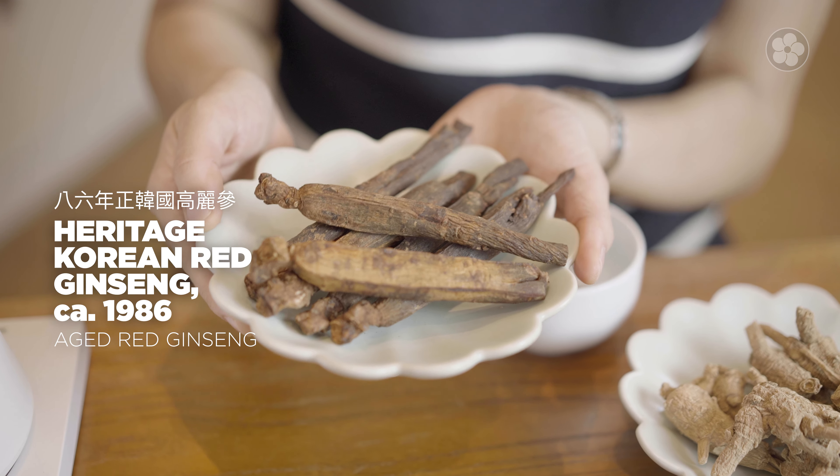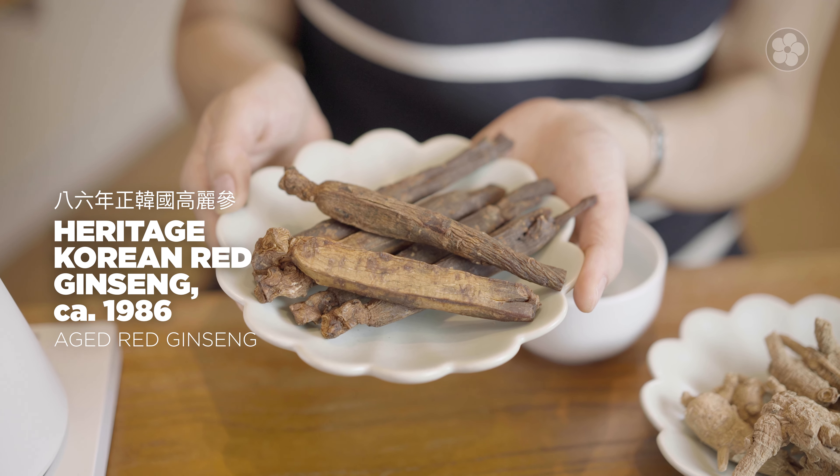At Red Blossom, we offer ginseng whole, sliced, or powdered. Our 1986 Heritage Korean ginseng is the rarest option we have. Red ginseng is produced by baking fresh ginseng root at high temperatures before drying, which deepens both its color and flavor.